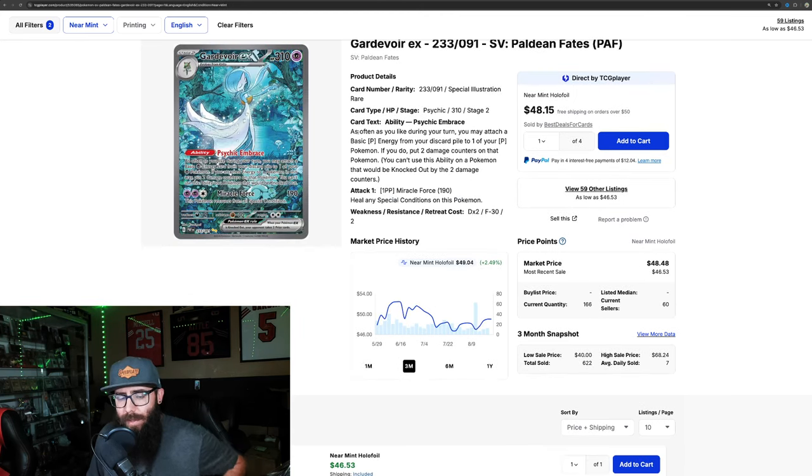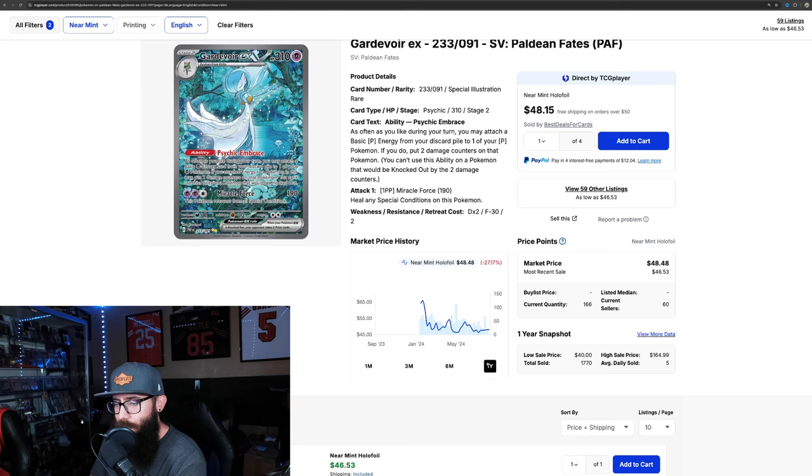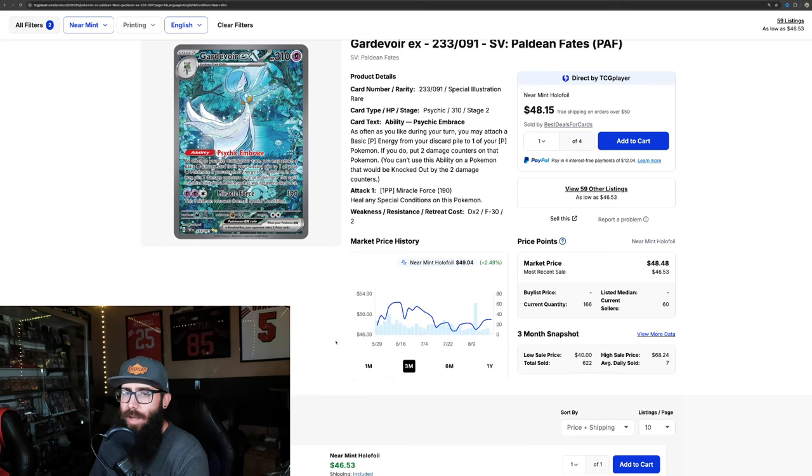We've talked about this card on the channel before — I think you kind of can't go wrong with any Gardevoir because of the popularity of the Pokemon. From Paldean Fates, another one that just squeaked in just barely under 50. It's not on as much of a decline because it's from a newer set. On the one-year chart it did come out of the gate at around 60 to 68, and it kind of looks like it's bottomed out and it's holding strong. Just a very cool looking card, popular Pokemon — don't think you can go wrong.